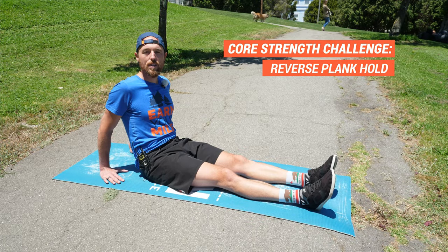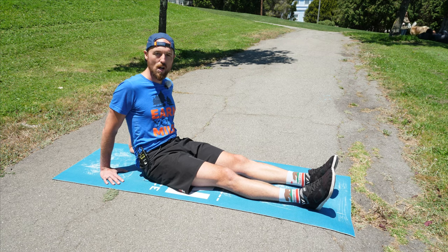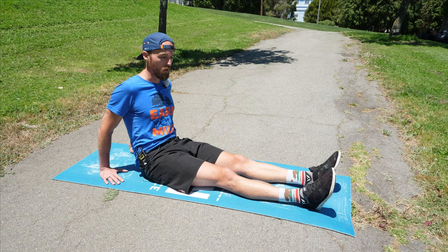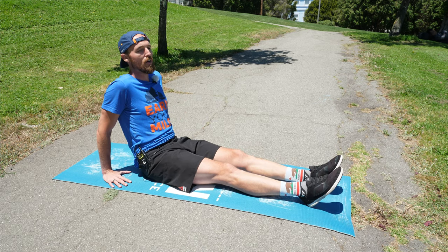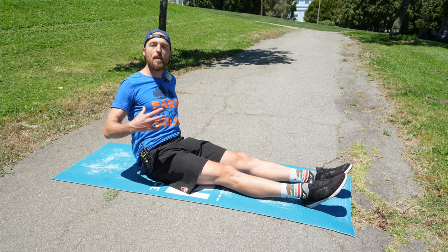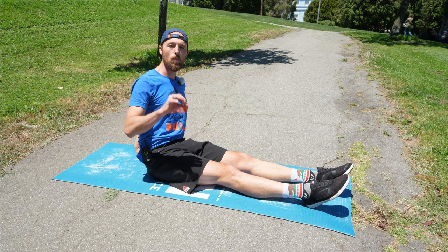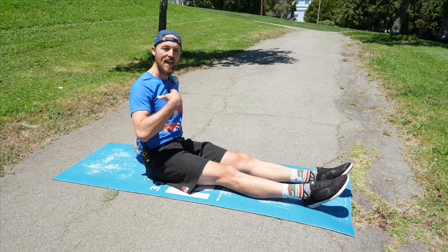Our last core strength challenge is going to be a reverse plank hold, where instead of counting by the number of seconds on the clock, we count by the number of breaths we take. By controlling our breathing, we can extend our time in the reverse plank hold. This really marries a lot of what we've talked about over this month — improving hip extension by pushing the hips up, working on arm swing by pushing through the arms and opening up the shoulders, and while stabilizing, connecting our breathing.